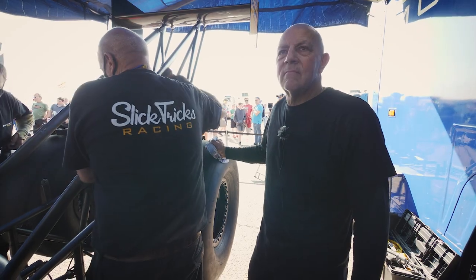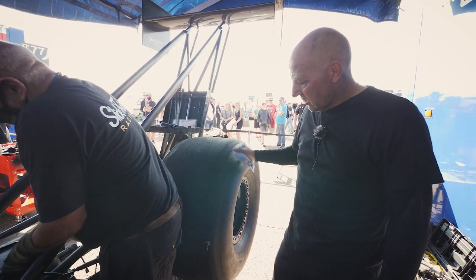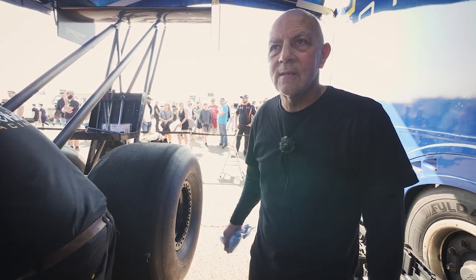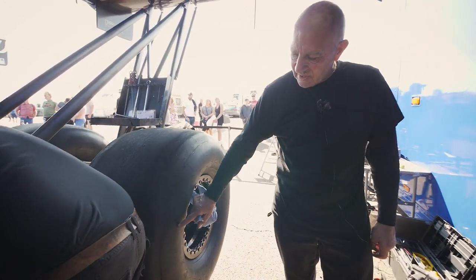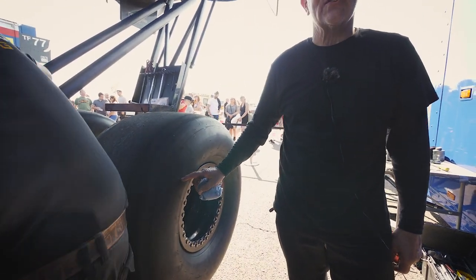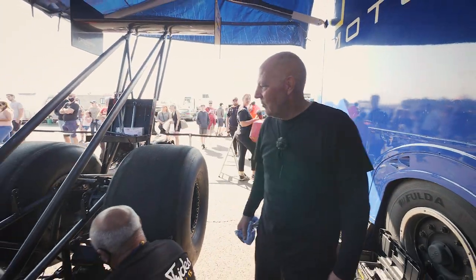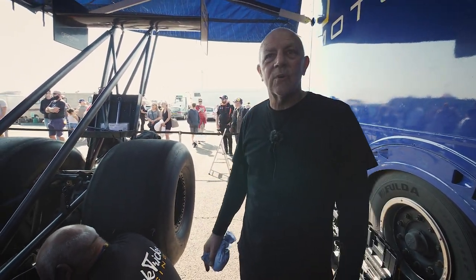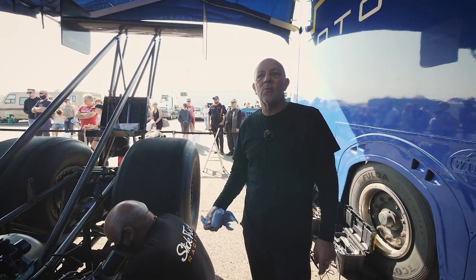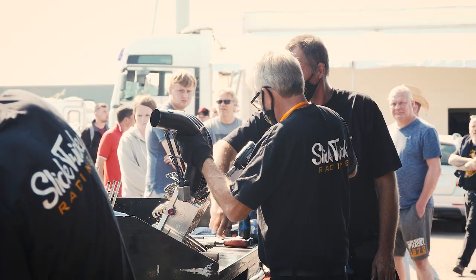Everyone goes, oh the tyres, you must go through them. They can last one run, they can last 20 runs — they're so strong, they're unbelievable, given the punishment they go through. They distort. If you look here, they're 36 by 17 — 5 by 16 — and they're about 17.5 inches wide. You could go into your tyre shop and ask for a set of them and they'd go, what? But when they run at the end of the track they'll probably be half that size, because the centrifugal force makes them come in.